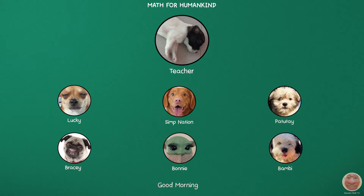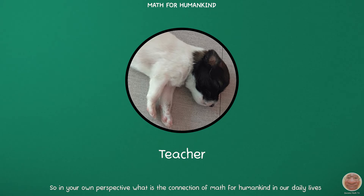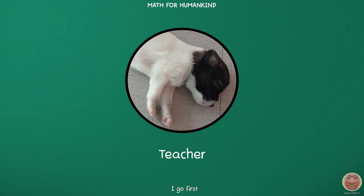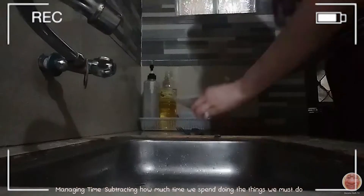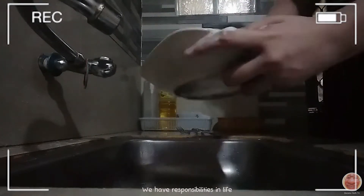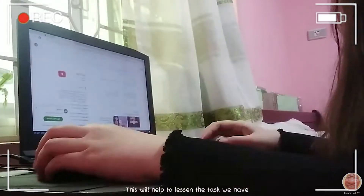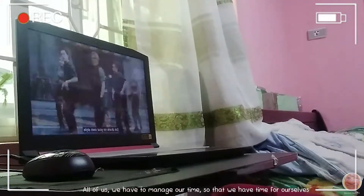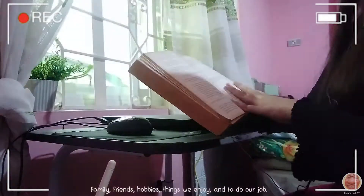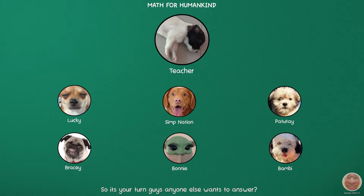Good morning, everyone. Our topic for today is Math for Humankind. In your own perspective, what is the connection of Math for Humankind in our daily lives? I'll go first. Managing time — things we enjoy and to do our job. So it's your turn, guys.